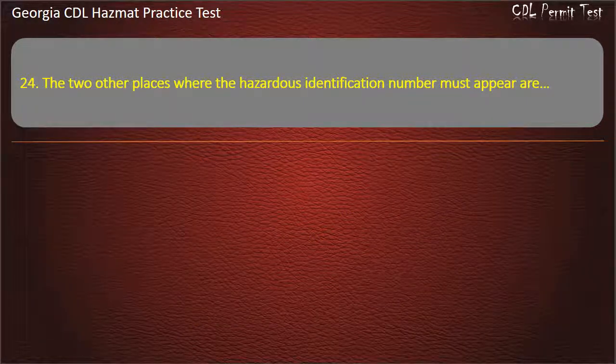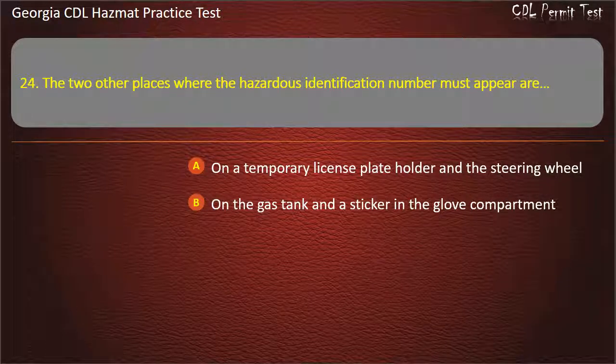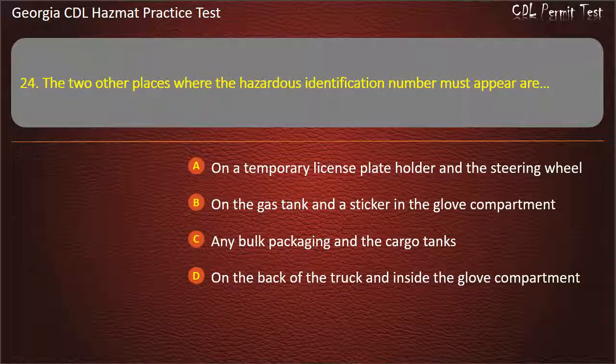Question 24. The two other places where the hazardous identification number must appear are: on a temporary license plate holder and the steering wheel; on the gas tank and a sticker in the glove compartment; any bulk packaging and the cargo tanks; on the back of the truck and inside the glove compartment. Answer: Any bulk packaging and the cargo tanks.